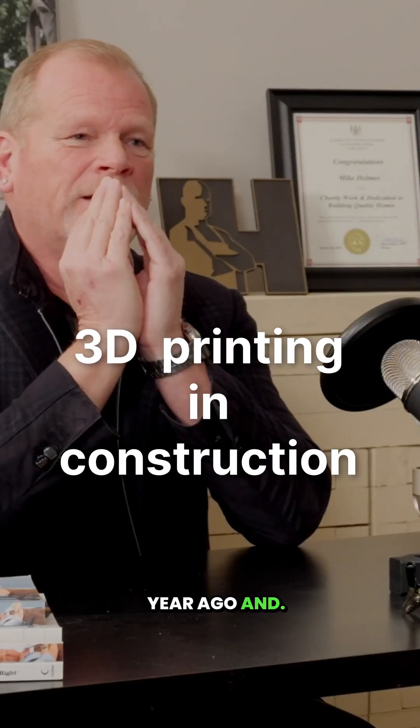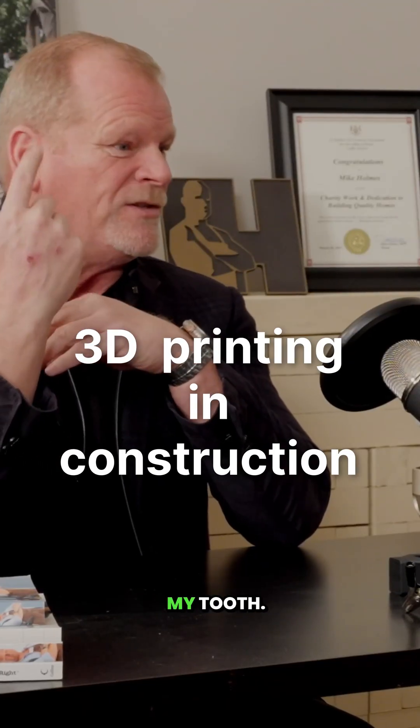I was at the dentist a year ago and they had to do a cap on my tooth. They put it through a 3D printer — they took photo images of everything, put it into a 3D printer, and they printed almost an identical piece of my tooth and capped it with ceramic.